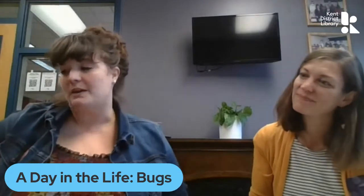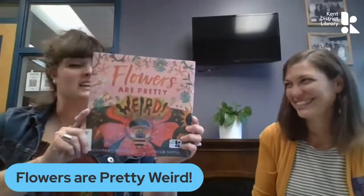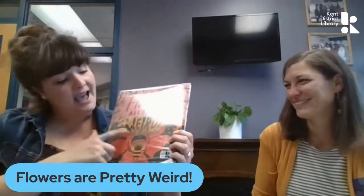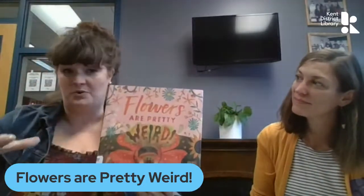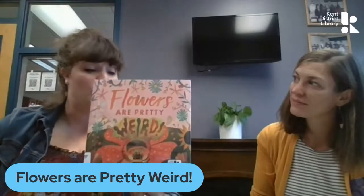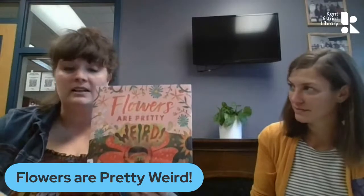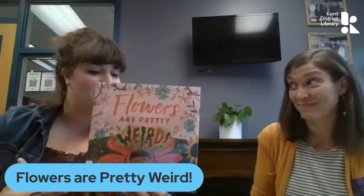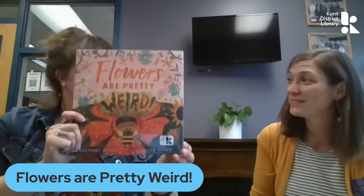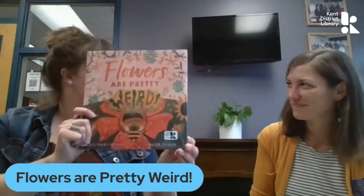The next one I brought kind of fits with bugs. It's called Flowers Are Pretty Weird. And when you think about it, they really are. This one has a bee right here — he walks us through the book and tells us all about flowers and how strange they are. He talks about how they get pollinated, how some stink, how some actually live underground. So it's just a fun book, but you learn a lot of weird things in it.